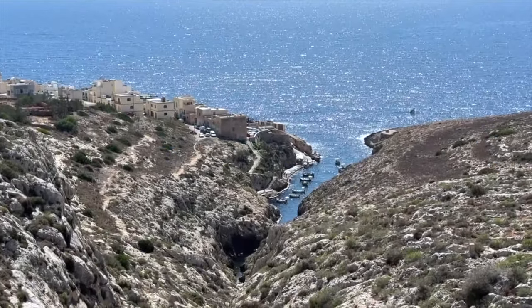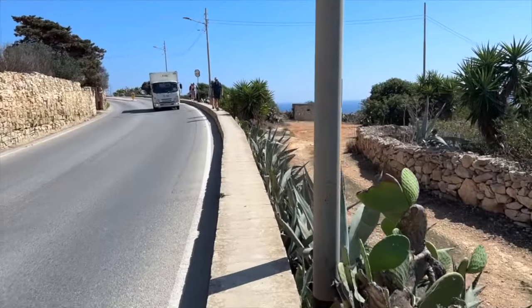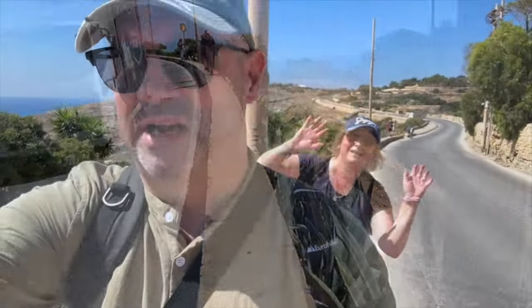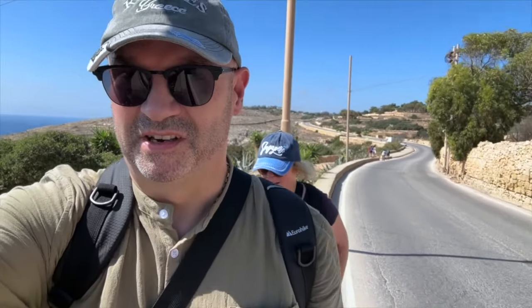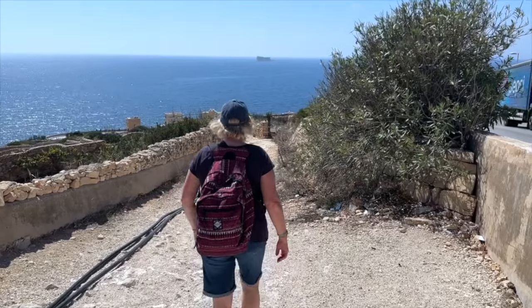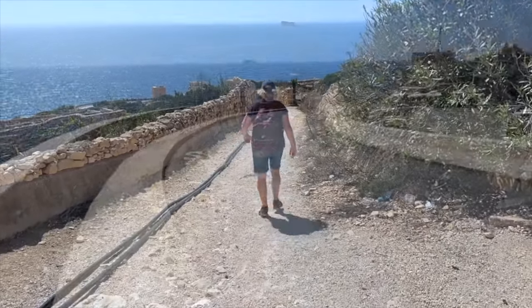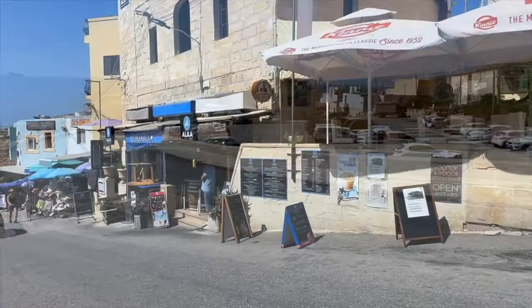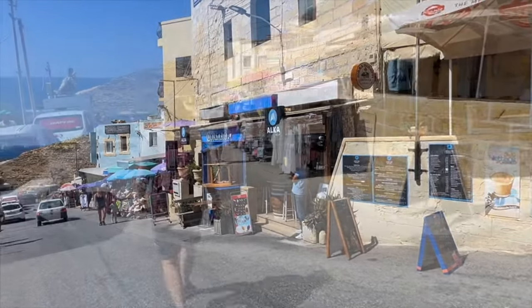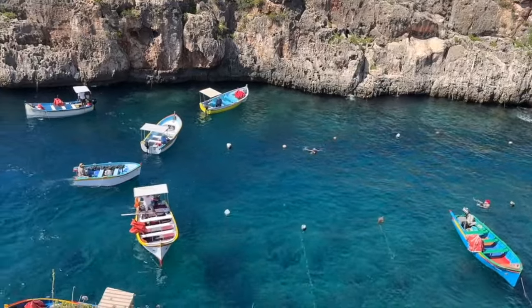This was a picturesque, if a bit precarious, 35-minute walk from the temples down the hill to the village where you can take boat trips into the Blue Grotto. On arrival we soon realised this was a really pretty seaside village that is clearly thriving on tourism. It had a good selection of bars and restaurants for a spot of lunch, before or after exploring the area's sea caves for which it's become famous.